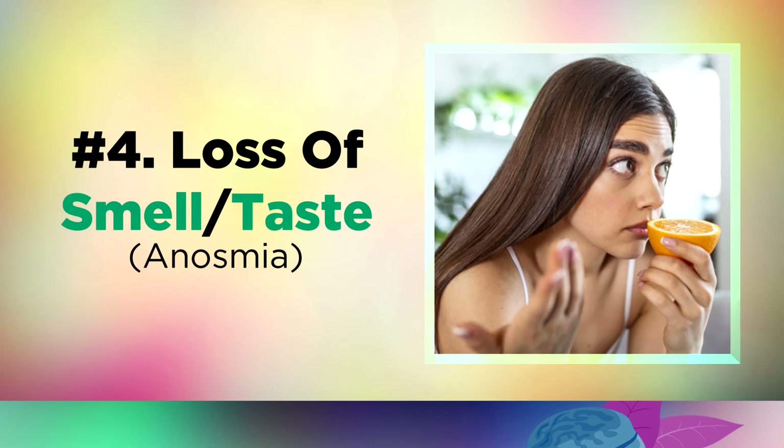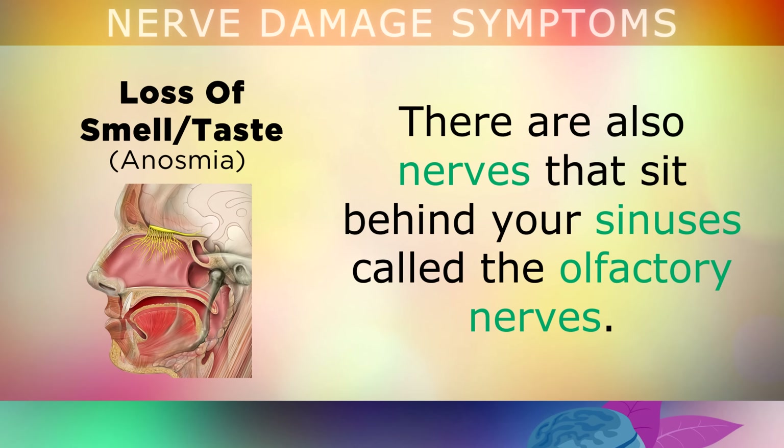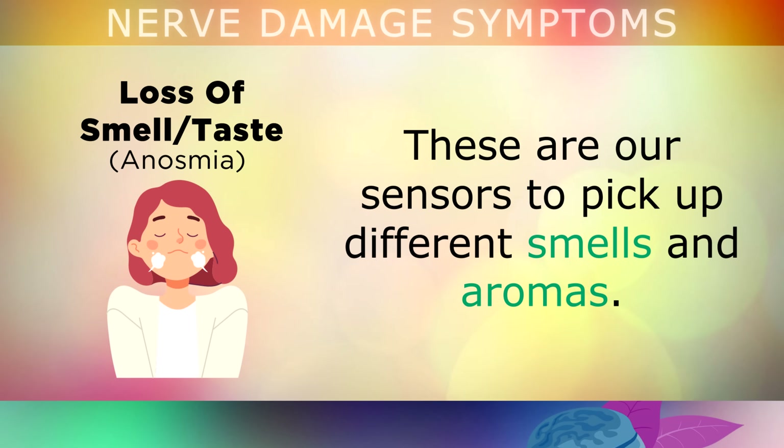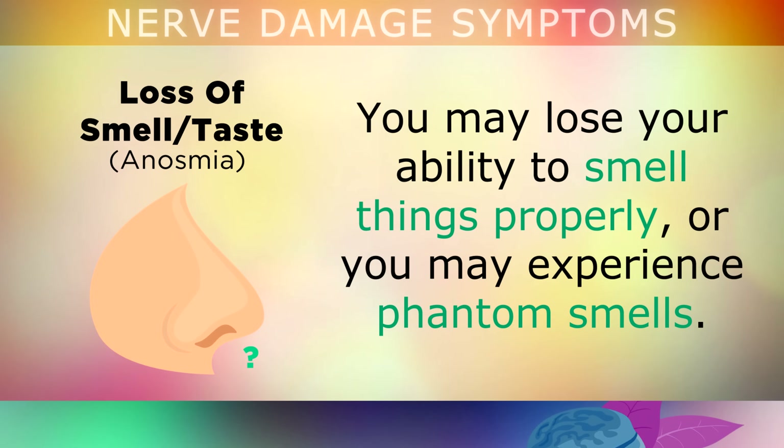The next symptom is losing your sense of smell or taste, which can also be a sign of nerve problems. There are nerves that sit behind your sinuses called the olfactory nerves — these are our senses which help us to pick up different smells and aromas. If this nerve becomes damaged because of high blood sugars, or perhaps a zinc deficiency, you may lose your ability to smell things properly, or you may experience phantom smells that aren't actually there.